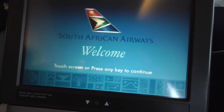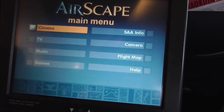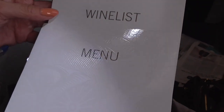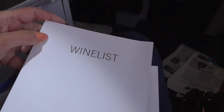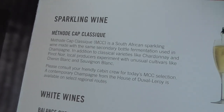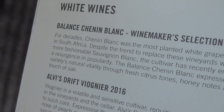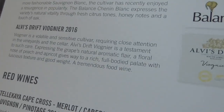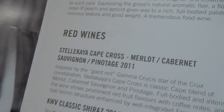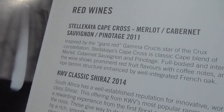I have absolutely no intention of watching any videos but I'm just showing you the screen — cinema, TV, music, games. It's menu and wine time. South Africa has great wine. There's a sparkling, two white wines including a Chenin Blanc, then red wines: a Cabernet, Pinotage — I like the Pinotages — and a Shiraz.